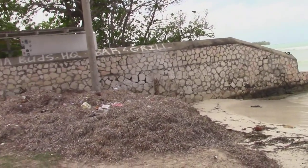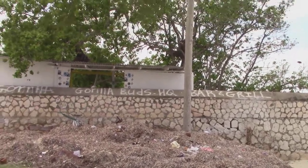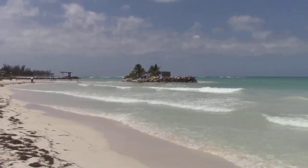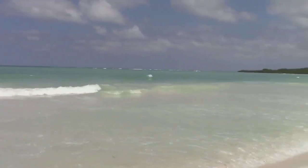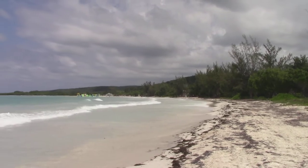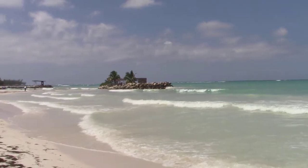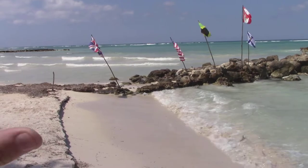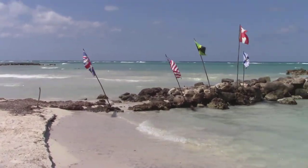All right, I'm going to get across that wall and show you what the rest of the beach looks like. Well, as you can see, the wind is blowing right into my face. It's not good for kiteboarding.